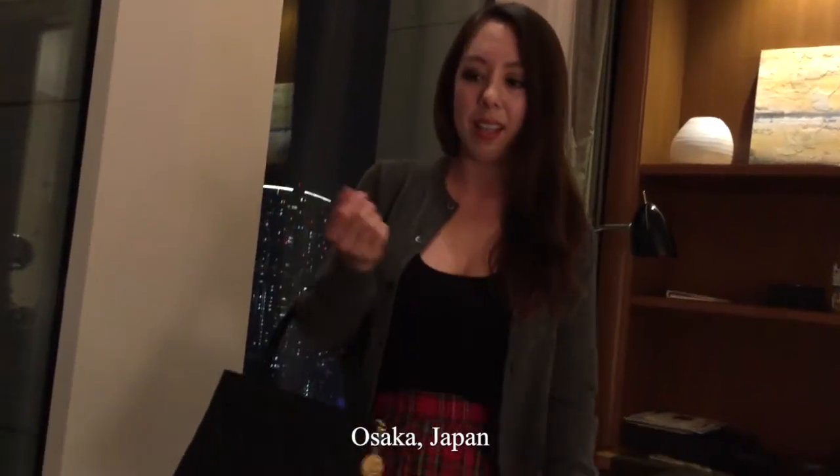In today's video I'm doing a Chanel comparison of the two Chanel bags that I own. One is a recent purchase from 2014 and the other is a vintage Chanel I purchased secondhand in Osaka, Japan this past April.